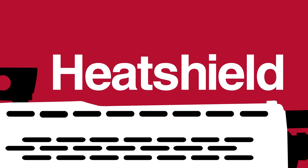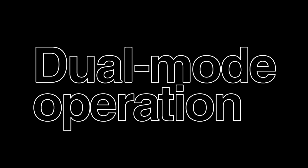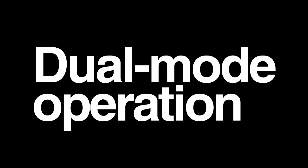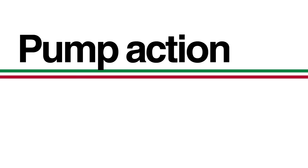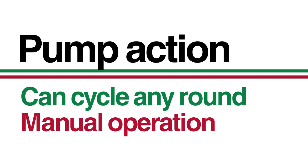Perhaps the most interesting aspect of the SPAZ is its dual-mode operation, offering the best of both worlds: the firepower of semi-automatic operation with full-powered loads, and the ability to cycle specialist or less-lethal rounds via pump action. This versatility was its key selling point, but it came at a cost.